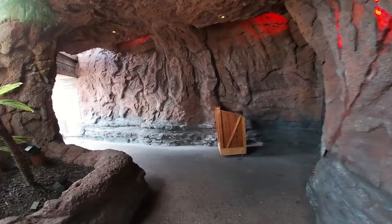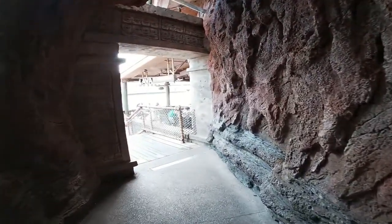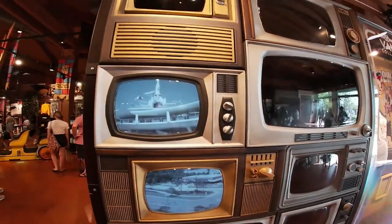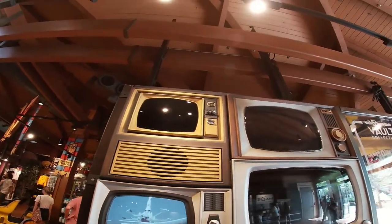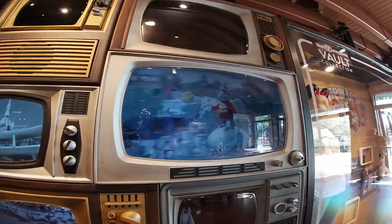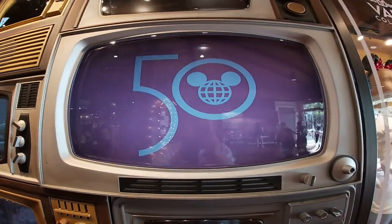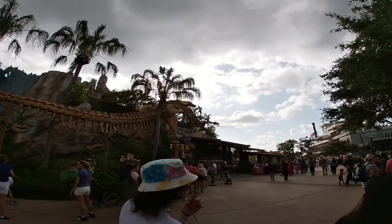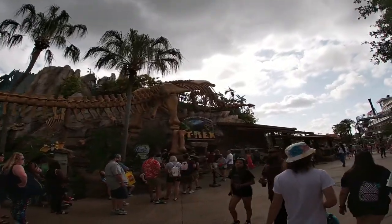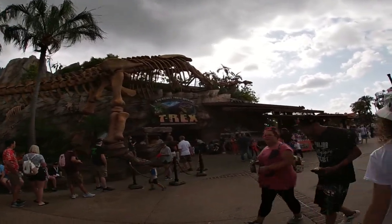This is called the Lava Lounge — just a little dark tunnel to walk through. Check out the old TVs, these things are super old from back in the day. This one actually works though, that one's on too. That looks like Disney World from a long time ago. Check out this dinosaur — T-Rex, eat, explore, discover.